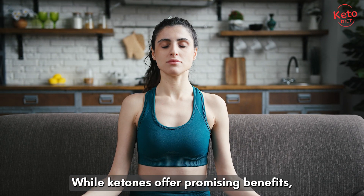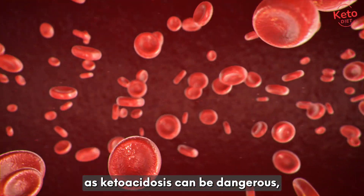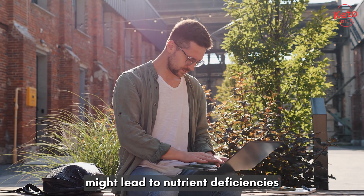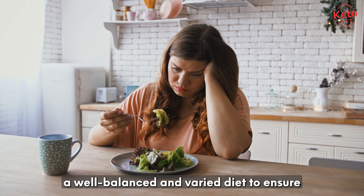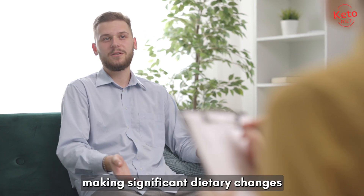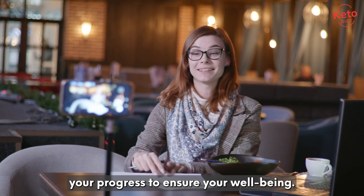While ketones offer promising benefits, it's crucial to consider potential health implications and limitations. High levels of ketones in the blood, known as ketoacidosis, can be dangerous, especially for individuals with diabetes. Additionally, long-term adherence to a strict ketogenic diet might lead to nutrient deficiencies and other health risks. It's important to maintain a well-balanced and varied diet to ensure you're getting all the essential nutrients your body needs. Consulting a healthcare professional before making significant dietary changes is essential, especially for individuals with pre-existing health conditions. They can provide personalized guidance and monitor your progress to ensure your well-being.